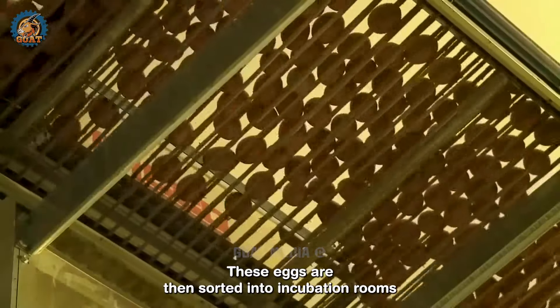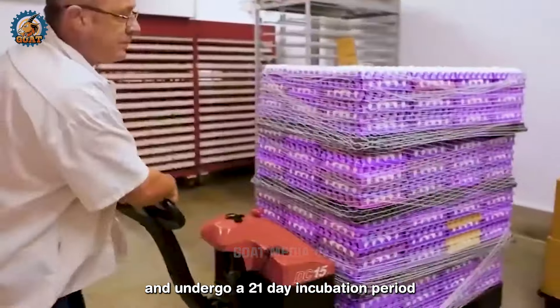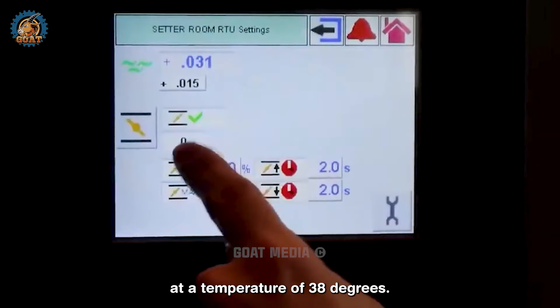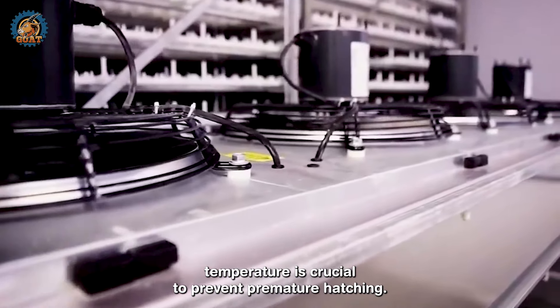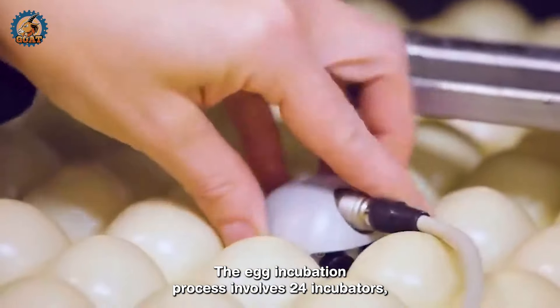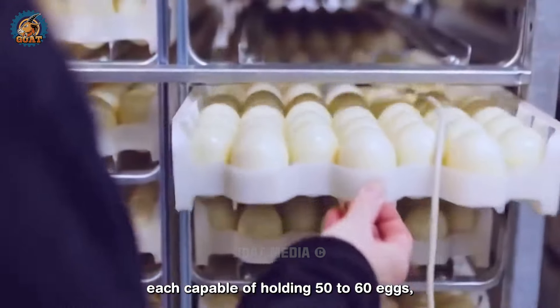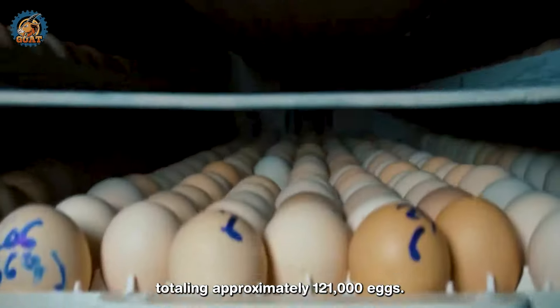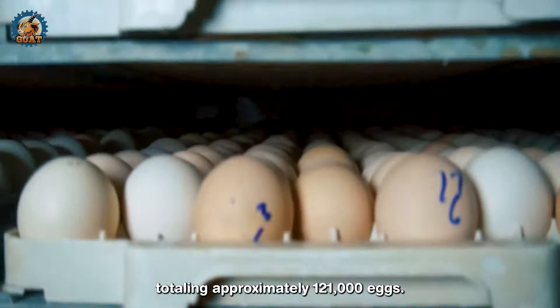These eggs are then sorted into incubation rooms and undergo a 21-day incubation period at a temperature of 38 degrees. Maintaining a stable temperature is crucial to prevent premature hatching. The egg incubation process involves 24 incubators, each capable of holding 50 to 60 eggs, totalling approximately 121,000 eggs.